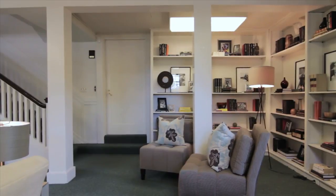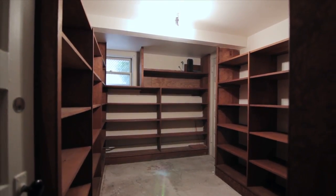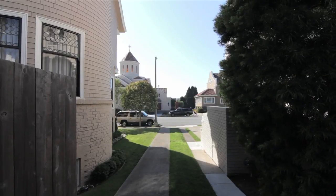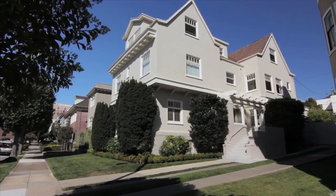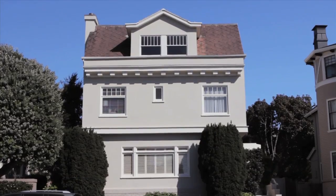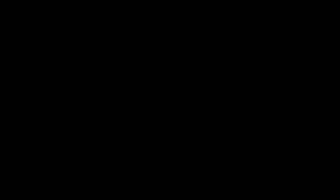Behind this is a series of storerooms that offer great potential. This wonderful home has been well maintained and loved by the same family for 70 years. It is now ready for you. For a private showing, please contact us at the following.